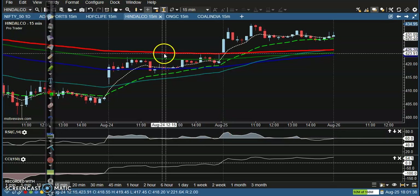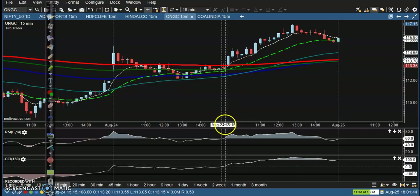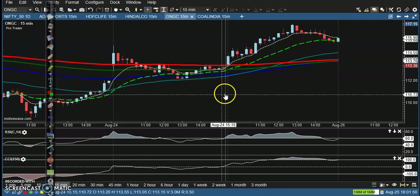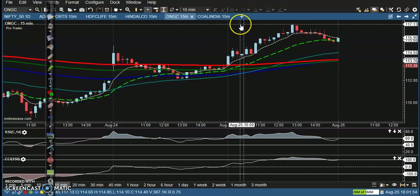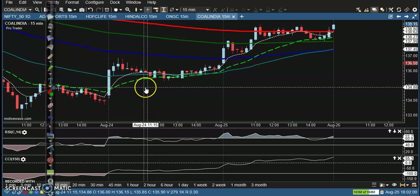Next one is ONGC — Oil and Gas. You can see ONGC has given a perfect NT point. This is a small candle, CCI crossover, RSI crossover, and the NT point is around 114. Price went up to 117.